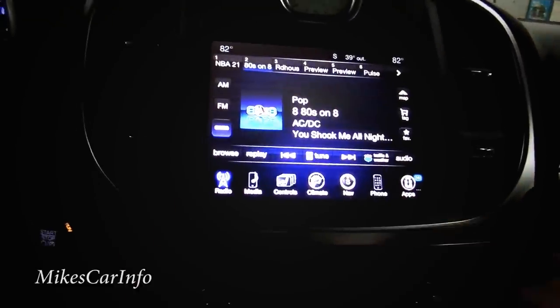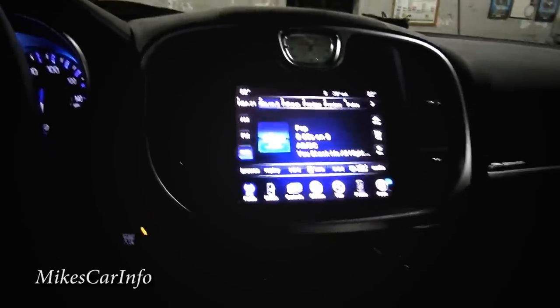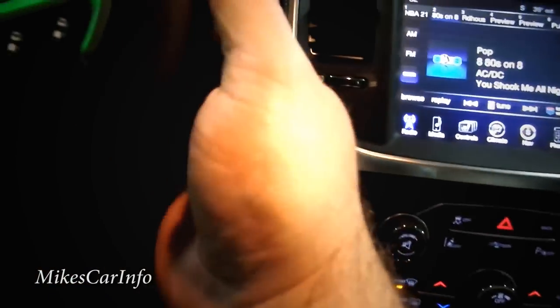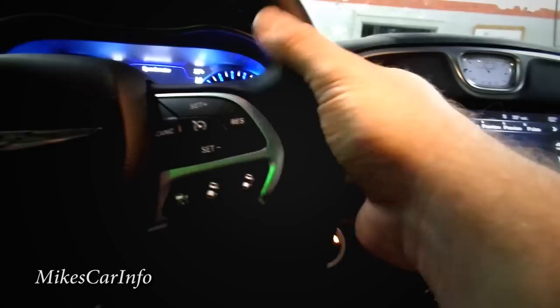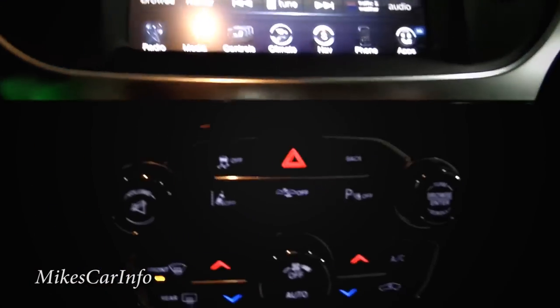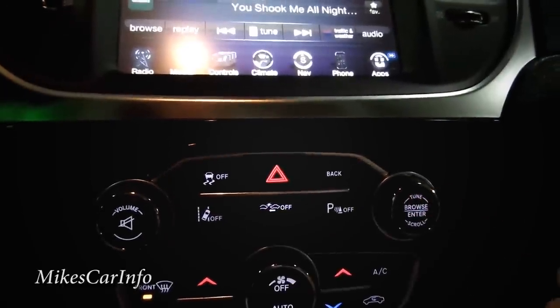That covers the high points of the UConnect 8.4 — kind of like a computer, radio, entertainment, and navigation all in one. Moving down from the screen — the volume knob is here, but I totally forgot to mention there's also a volume control on the back of the steering wheel. Your fingers can easily feel around and find it. You can also change stations from the steering wheel, and tune through them from this side.